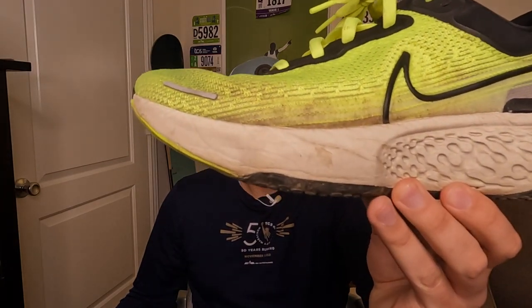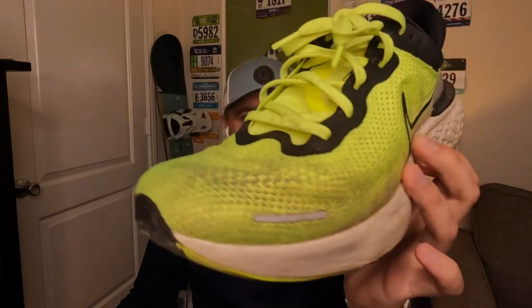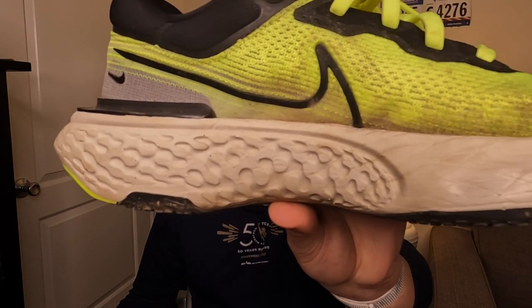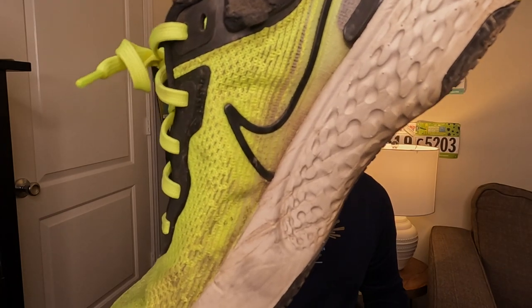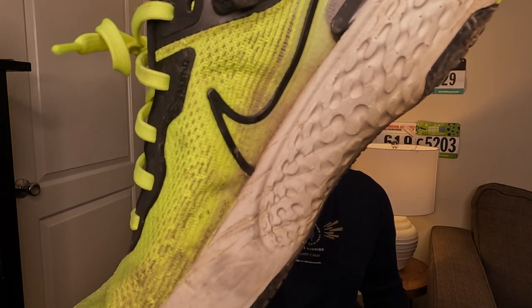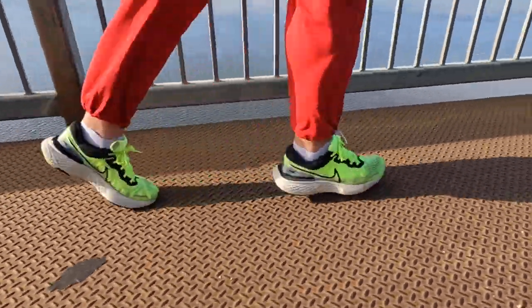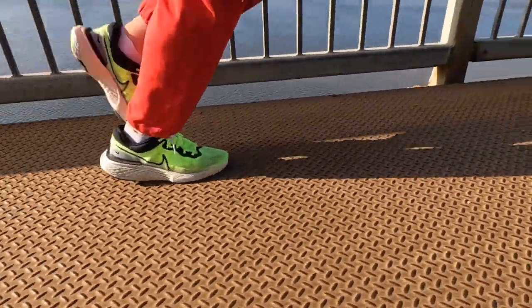But because I'm a heavier runner, you can start to see after 100 miles there's a lot of heavy creasing in the ZoomX foam from the side view — both on the lateral side and the medial or interior portion of the shoe, and also just in toward the arch of the foot on the medial side of the right shoe. All of that creasing means the foam is becoming less and less effective at supporting my foot and returning energy each stride, so it's just not going to be as efficient at moving me forward.